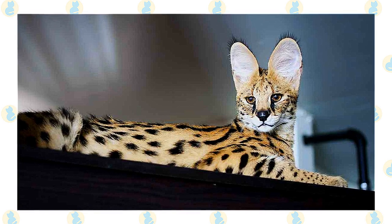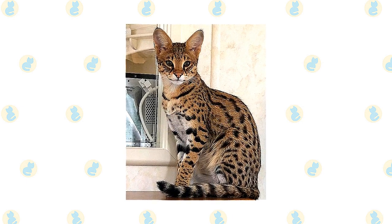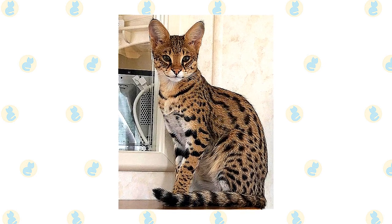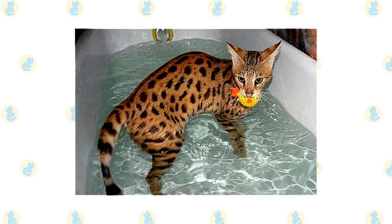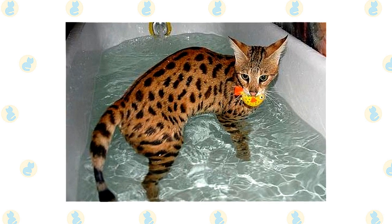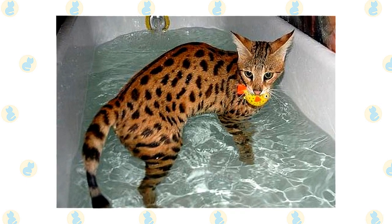It takes a highly intelligent person to outwit a Savannah. You may need to switch faucet styles to prevent them from turning on their own private waterworks, or attach childproof locks to keep them out of cabinets. Don't forget to protect breakables — put them away where the Savannah can't knock them over — and ensure electrical cords are protected from gnawing kittens. Provide Savannah with toys that will stand up to rough play and interactive games that will challenge her mind.